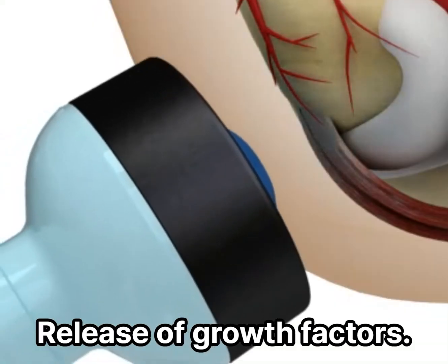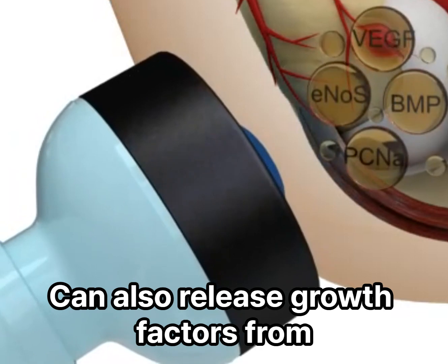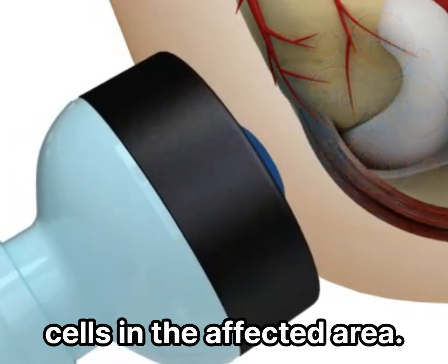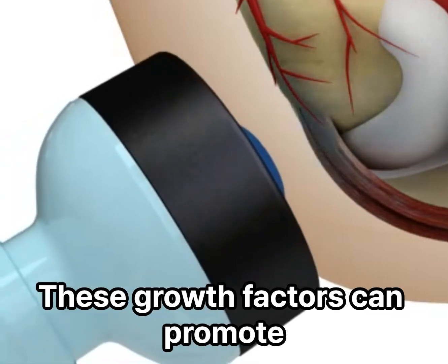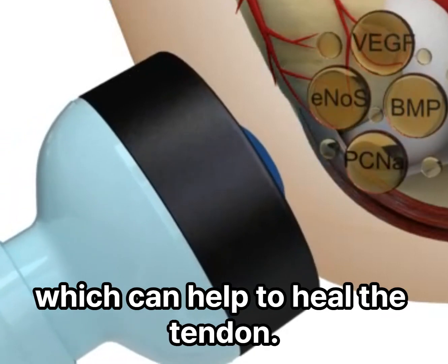Release of growth factors. The shockwaves from shockwave therapy with cavitation can also release growth factors from cells in the affected area. These growth factors can promote the growth of new cells and tissues, which can help heal the tendon.